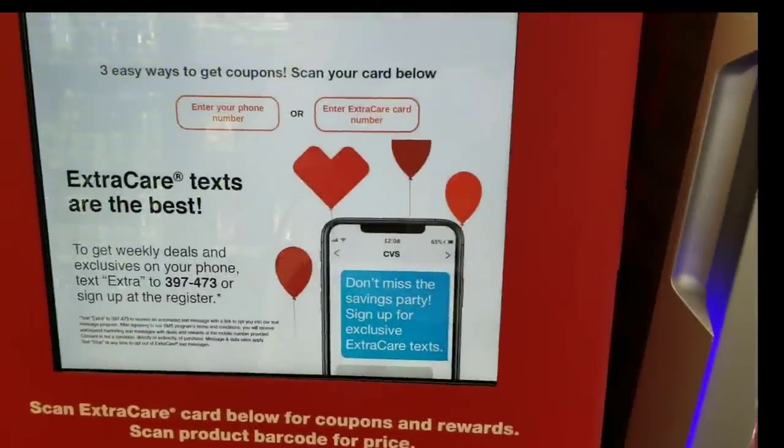All right, this is Short Mama 757 Couponer. By me showing you these deals, I am not trying to influence you or tell you to go out. If you don't have to go out and you don't need any of these items, please stay home and stay safe. These videos are for entertainment purposes and for you to save money, just in case you want or need any of these items in this video. So let's get to the video.